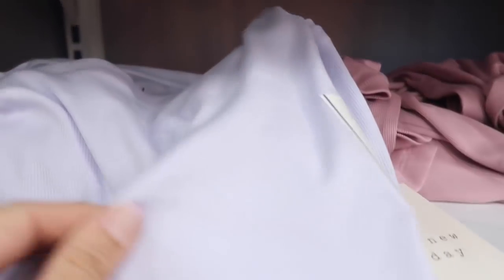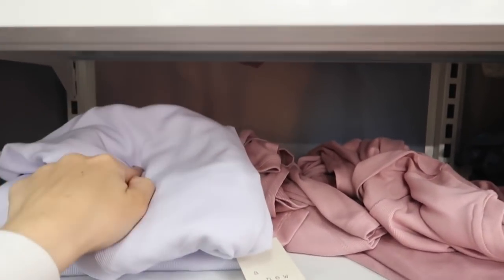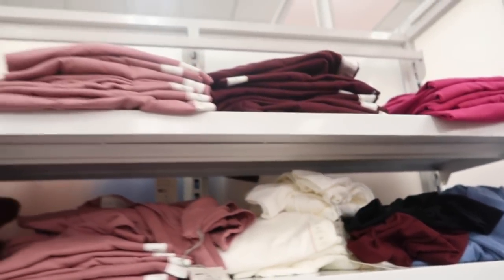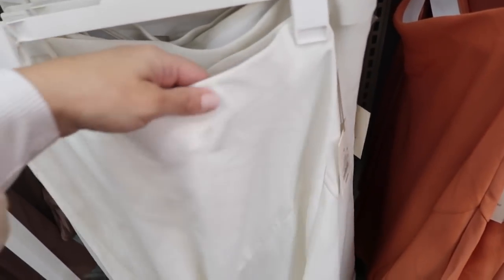Also on sale this week are the long sleeve ribbed crewnecks from A New Day. These have that higher neckline, really nice soft and stretchy, more fitted through the body and in the sleeve. They come in the purple, also pink, green, baby blue, olive, white, and burgundy.